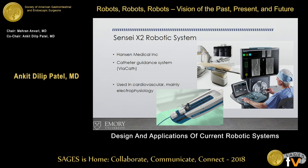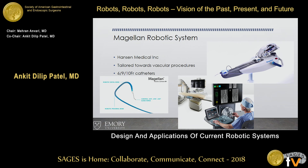Moving to our vascular and cardiology colleagues: the Sensei X2 robotic system has been in play for over 10 to 15 years. Hansen Medical owns this device — Viacath was the original catheter-guided system. You sit at a console and drive the catheter up into the atrium for targeted ablation therapy. There is haptic feedback, so if you hit the wall, you feel it. The Magellan robotic system is similar but tailored toward vascular procedures — catheters can go down to 6 French. If you look at your hybrid rooms, these may already be in there.